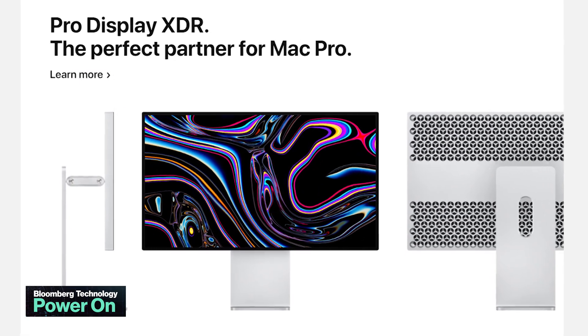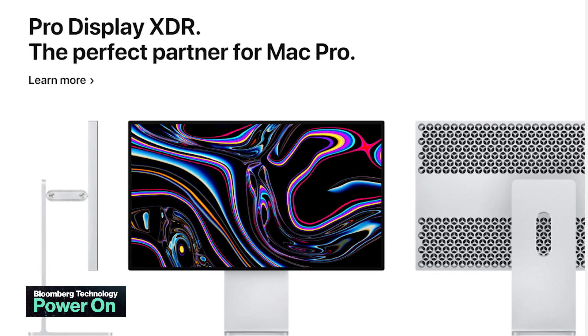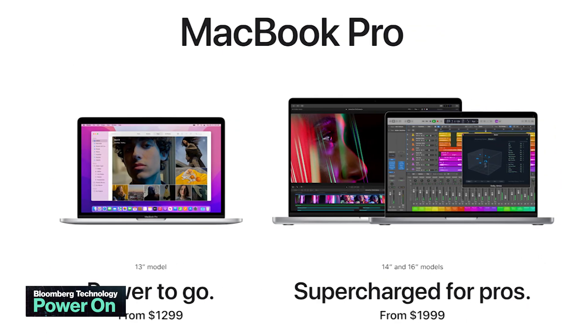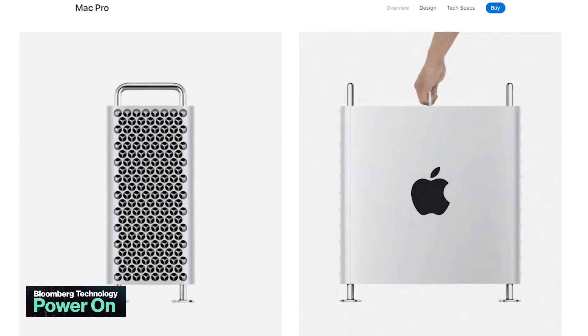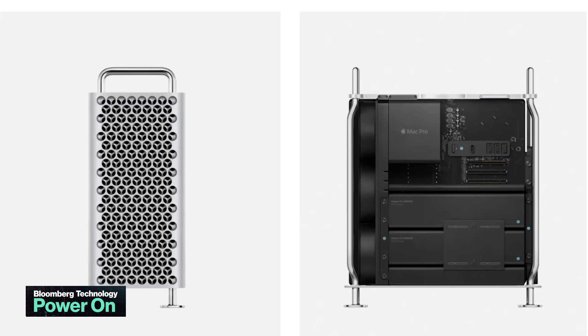Apple's also working on a new high-end Pro XDR display to attach to that Mac Pro. In the next year, we should also get new high-end MacBook Pros and iMac Pros with M2 Pro and M2 Max chips, along with, eventually, a new Mac Studio with an M2 Ultra.